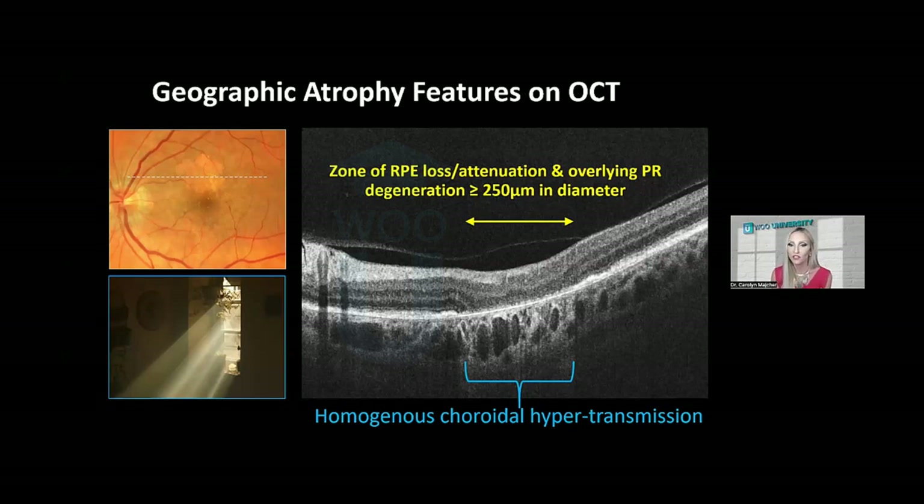OCT features of geographic atrophy lesions include photoreceptor loss and RPE loss. By definition from the CAM study group, the area of photoreceptor and RPE loss must be at least 250 microns in diameter to be considered full-blown geographic atrophy. Anytime we have loss of the RPE, our OCT light wave source penetrates down through that window defect in the RPE and really lights up the choroid — choroidal hypertransmission results in bright vertical columns with increased visualization of choroidal details that we typically don't see.